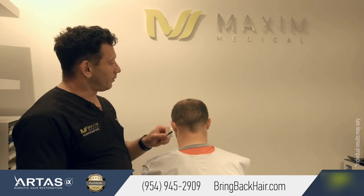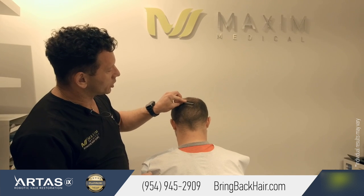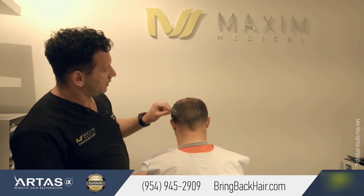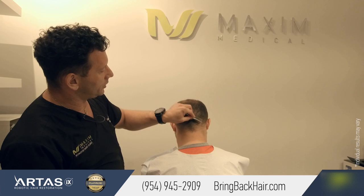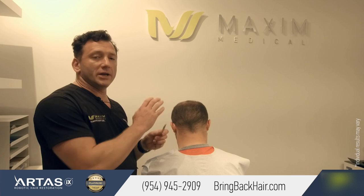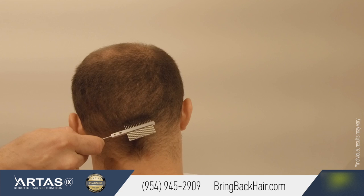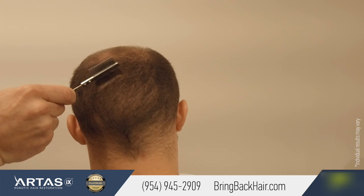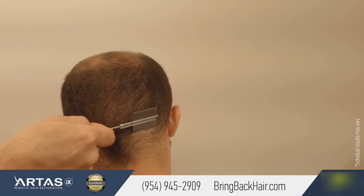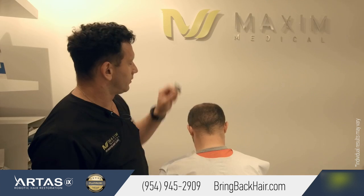John's hair was trimmed with a number one blade. And as you can see, even with such short hair, you can hardly see any evidence of his harvesting, of his procedure. And that makes a truly big difference between any other method of harvesting, specifically with strip procedures. With strip procedures, you're pretty much limited to the length of hair you're going to be able to have in the back of your head. And here, as you can see, there's nothing really visible.